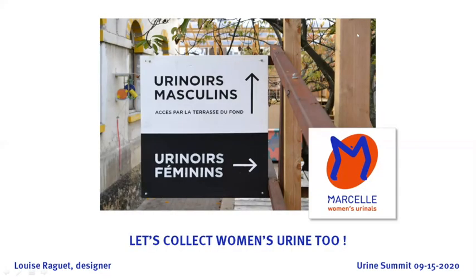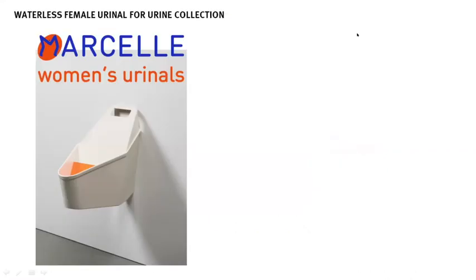Hello, everyone. I am a designer, and I guess until now you've heard experimentation about urine collection mainly talking about male urinals and men's urine, because this is the most widespread collecting device. Now we're going to talk about women's urine collection too. I want to introduce you to a female urinal I designed in 2019, which is called Marcel.